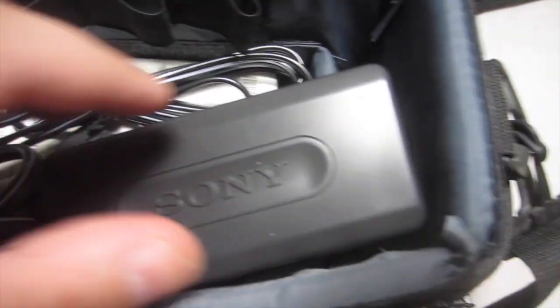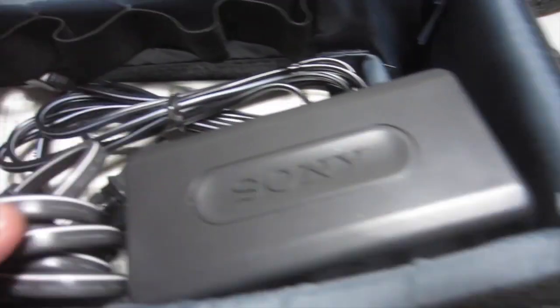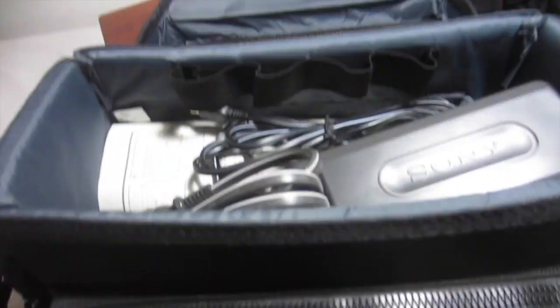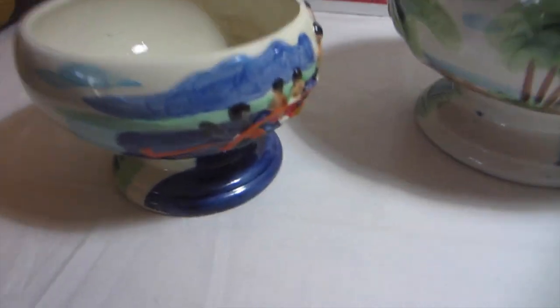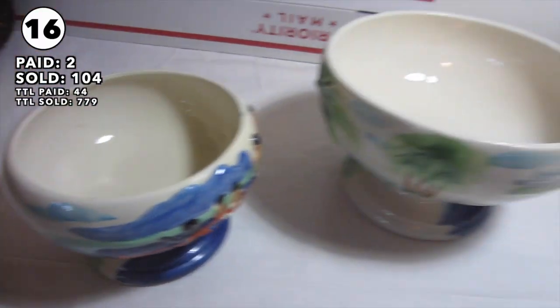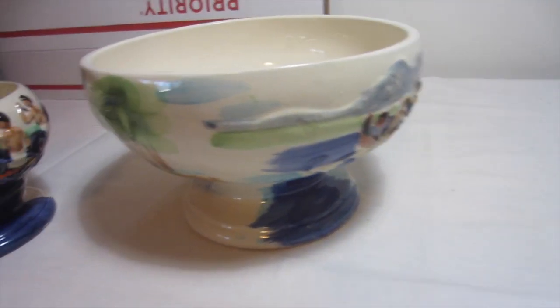Got one of those Sony Handycam with the night shot — sold for $130 plus shipping. It has all these little accessories. Really nice shape. These two tiki bowls I sold for $104 plus shipping, and I spent about two dollars on them.